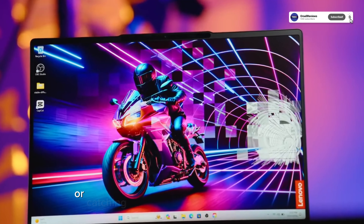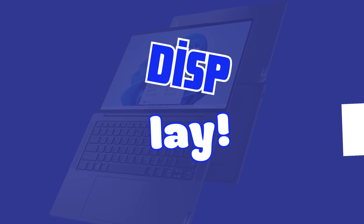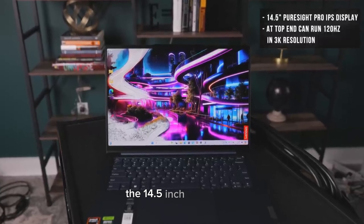The choice of colors — tidal teal and luna gray — adds a personal touch, allowing users to express their style without saying a word.